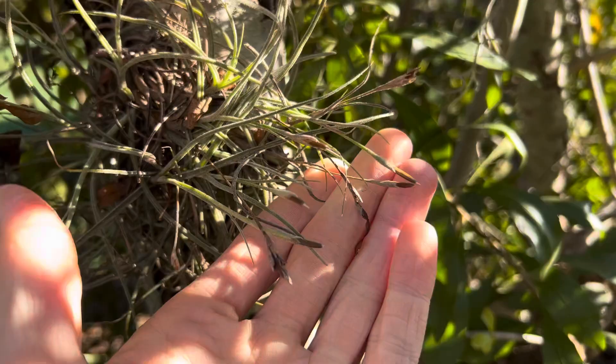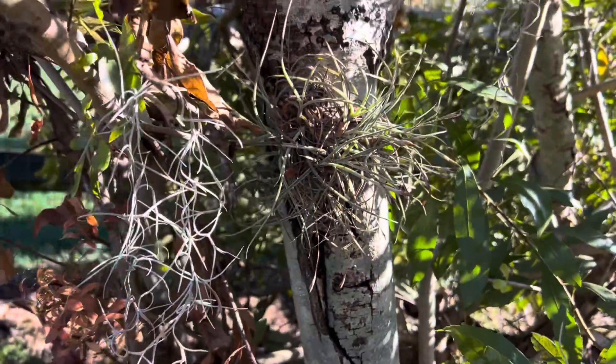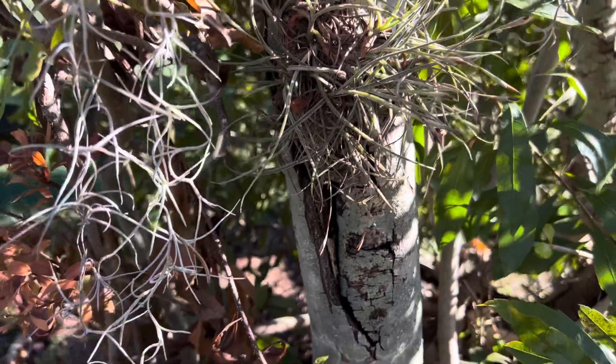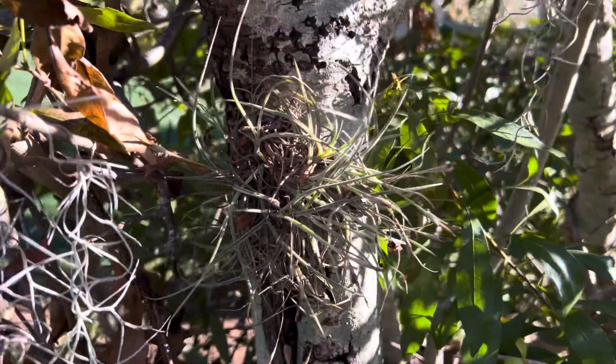It just finished flowering not too long ago. There are some seed pods off of it that are growing. It's doing great. It's currently December 12th here, and it doesn't really get cold enough here to hurt it, so we don't really have to worry about that.